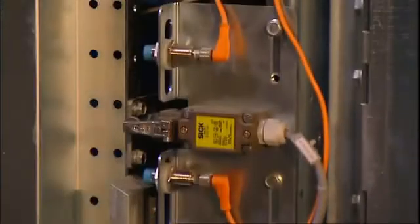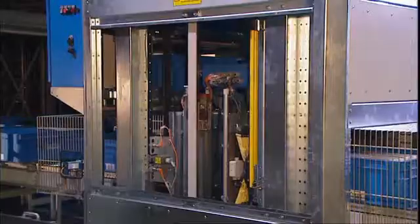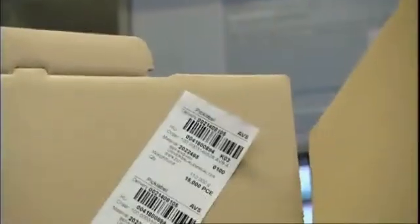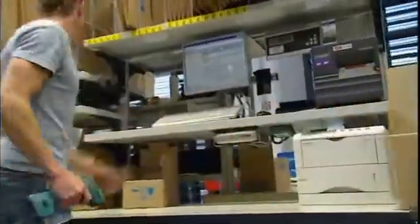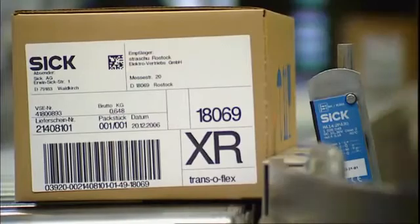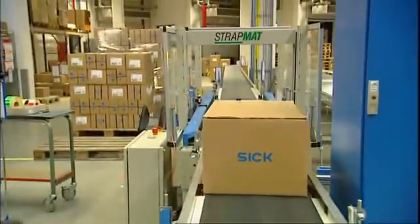Safe. Hand protection with the C-2000 safety light curtain prevents accidents and lawsuits. Inductive sensors detect the correct position of the trays. In the dispatch department, shipping orders are identified wirelessly and ergonomically with cordless hand-held scanners. Light barriers in the strapper recognize the length and position of the cartons, so the cartons are always strapped in the right place.